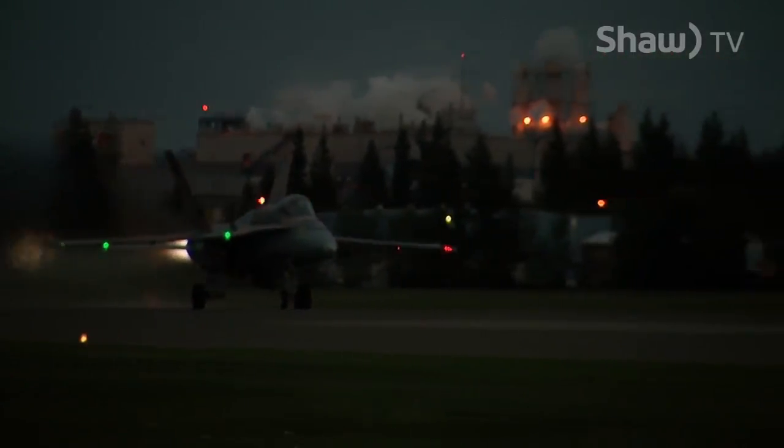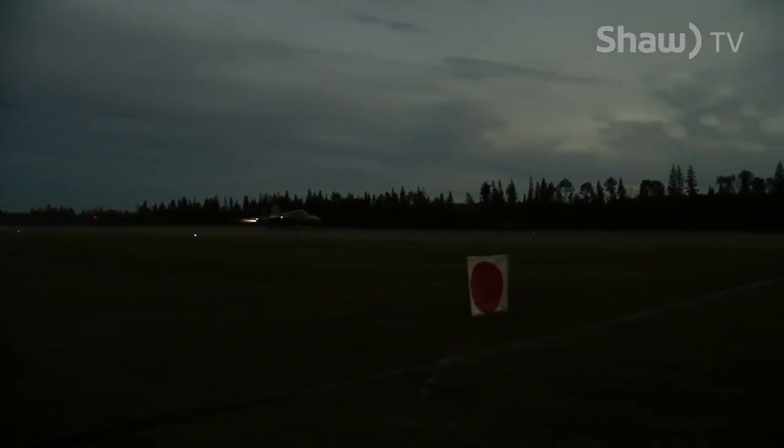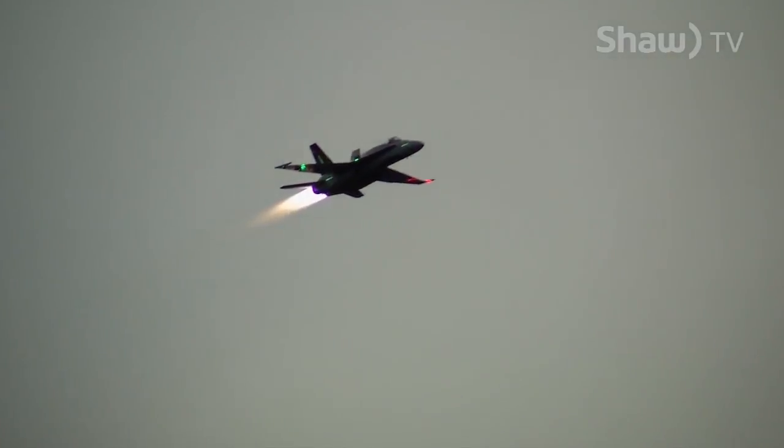The CF-18 is pretty much the main event outside of the Snowbirds at Quesnel Skyfest. It's hard to imagine the show without the hair-raising, negative G-pushing thrills the CF-18 demo team produces.